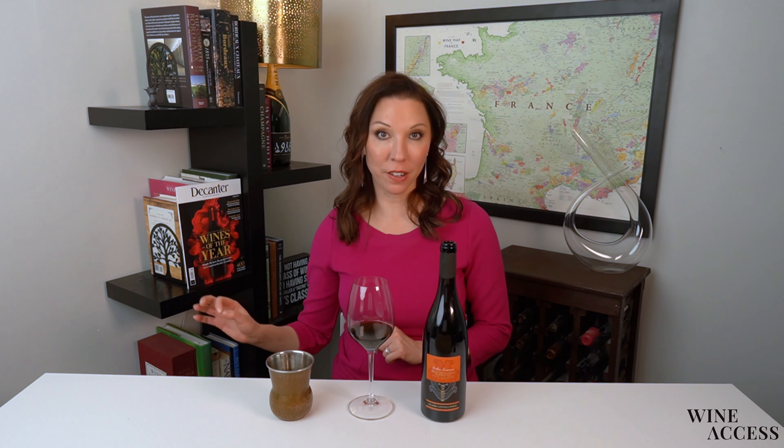Hi, I'm tasting the 2016 vintage of the Orlandi Cantucci Pano Montepulciano d'Abruzzo Colline Terramane Reserva. I'm out of breath — that's a lot of words there.